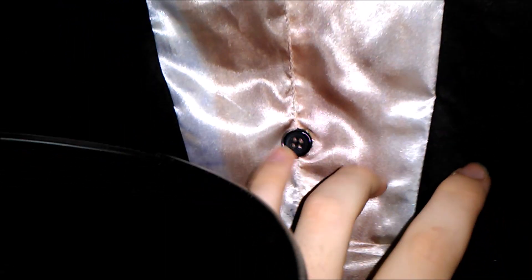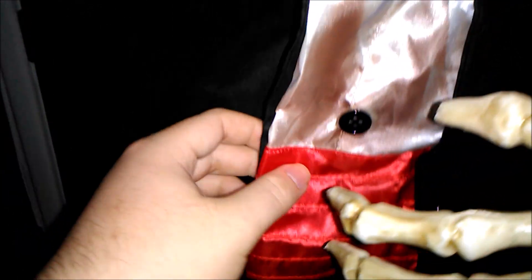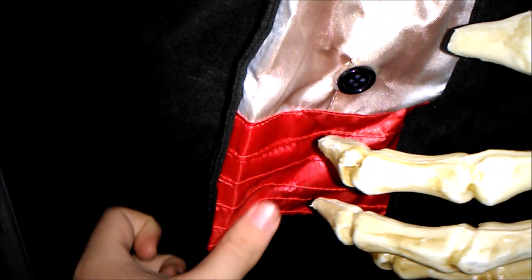His bow tie looks very nice. His undershirt is well-printed with some really nice buttons and a little red detail down the front, which actually relates back to a previous Asda prop from the same era — the Phantom Face Ripper — who has the exact same shirt.